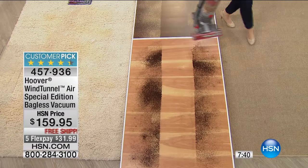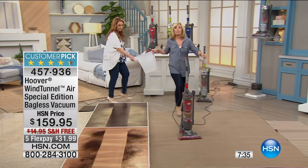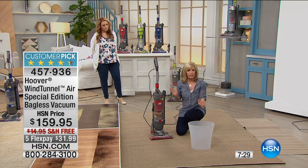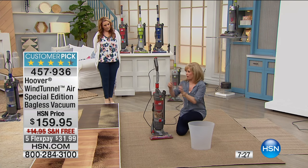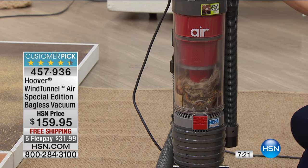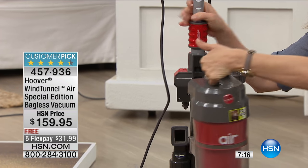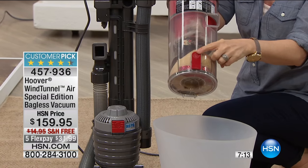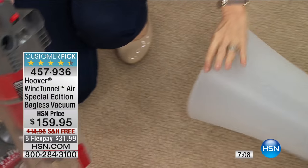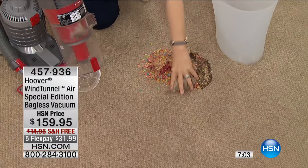Let me show you how easy it is to empty it out — you never have to buy a bag or a filter. I'm using the red one, so you can see the colors in action. Anything with a color means it has a function. Push the red button, flip the red latch down here, go over the trash can — and there's all that gunk. Look how much it holds even though it's a slimmer design.